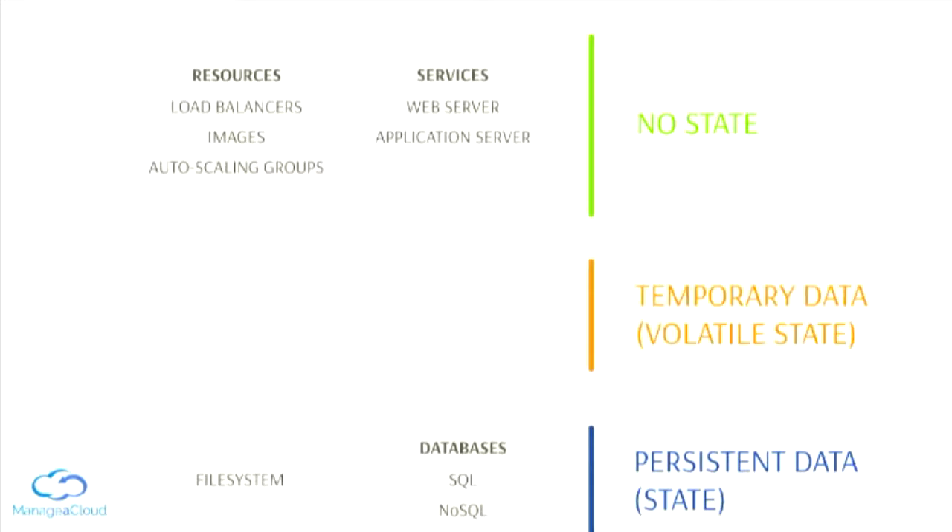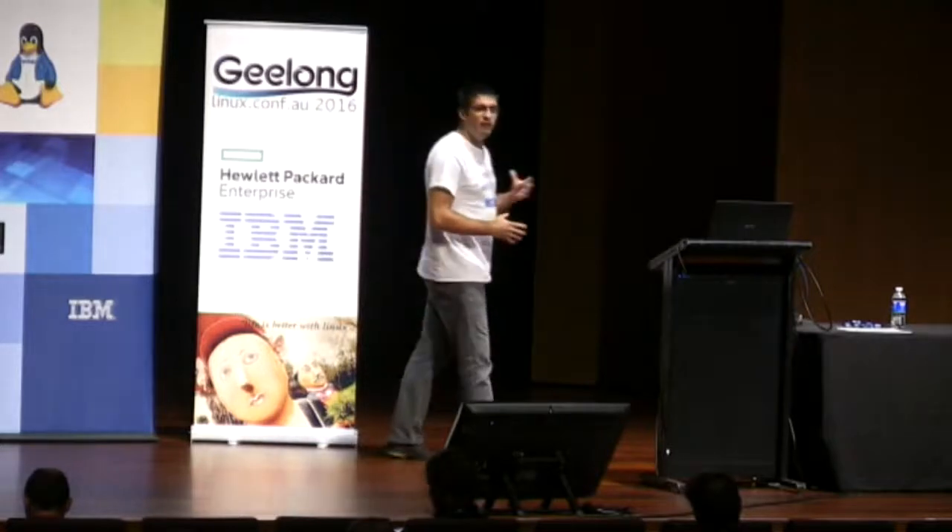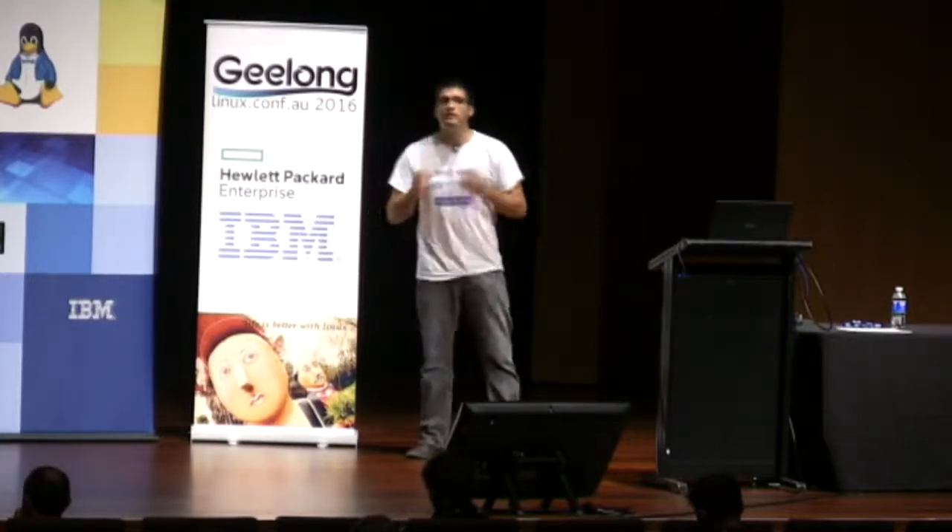There is also another category: bits of our infrastructure with a volatile state — sometimes they will have persistent data and sometimes they won't — such as message queues, task queues, and email servers. For example, if the marketing department is sending a communication to thousands of clients, while the email server has all those emails pending to be sent, you cannot destroy that email server right now. But eventually those emails will be sent and the email server will have no queue. At that time, you can destroy the infrastructure.